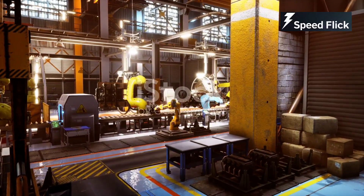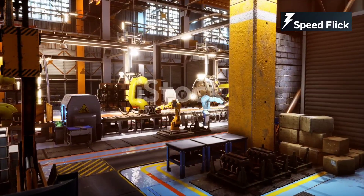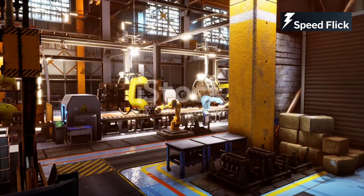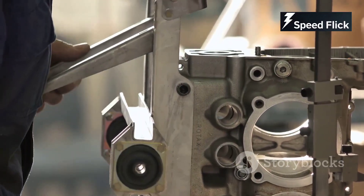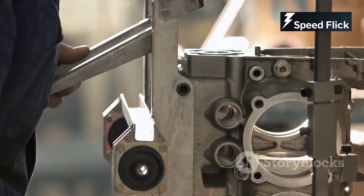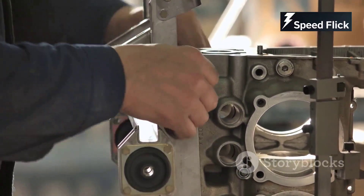The world of engine manufacturing is constantly evolving. What was once a field dominated by heavy, inefficient machines has transformed into a hub of innovation and technological advancement. Factories that once relied on manual labor are now filled with automated systems and robots, working in harmony with skilled technicians to produce engines that are more reliable and efficient than ever before. New materials, manufacturing techniques, and technologies are constantly being developed — advancements that are not just incremental, but revolutionary. For instance, the use of carbon fiber and other lightweight materials has drastically reduced the weight of engine components, leading to better performance and fuel efficiency.